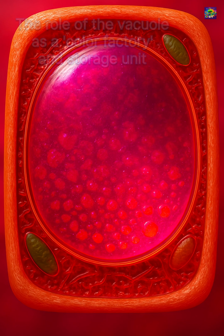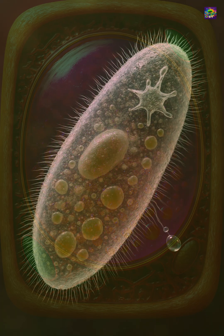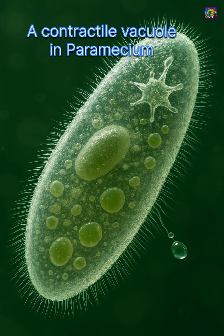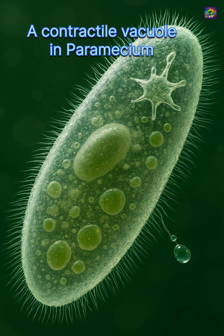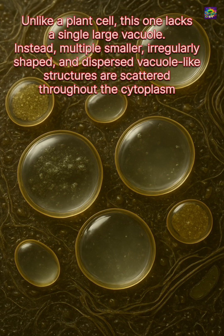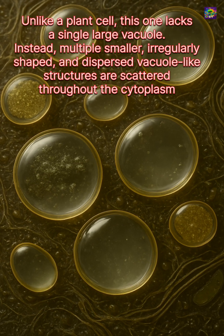Animal cells also have vacuole-like structures, though smaller. Protozoa such as paramecium contain contractile vacuoles that pump out excess water, preventing the cell from bursting. This constant regulation shows how vital vacuoles are for survival.